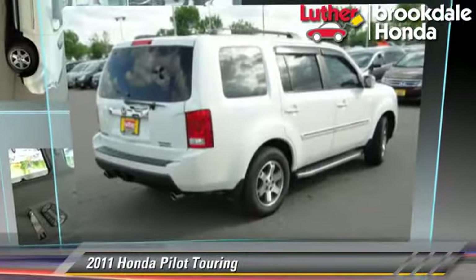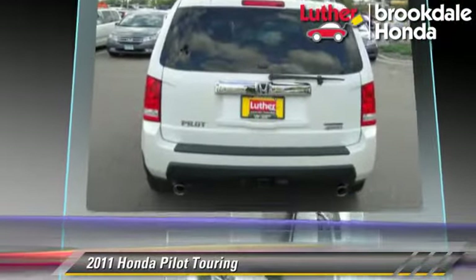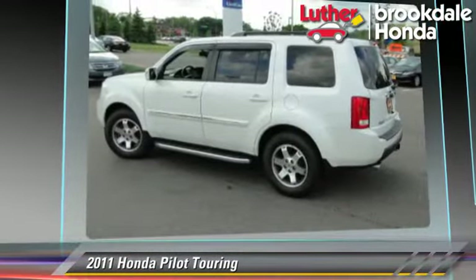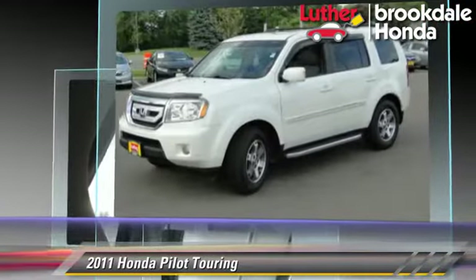The 2011 Honda Pilot Touring, powered by a 3.5-liter V6 engine with a 5-speed automatic transmission. This vehicle has fewer than 70,000 miles on the odometer and gets up to 22 miles per gallon.